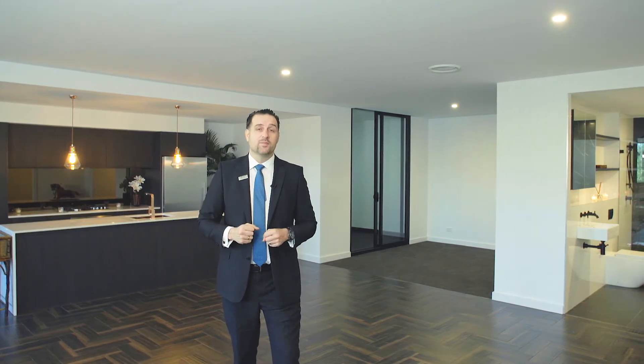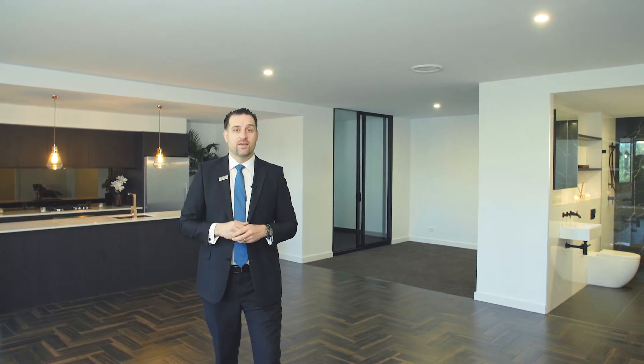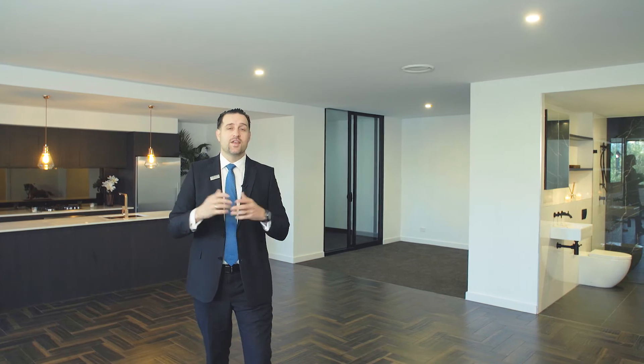So come and have a look, and let's get your weekends back. Choose your apartment, put down your 10% deposit — it locks in your apartment and locks in your price. And in 12 months time, you've got a brand new place to live.